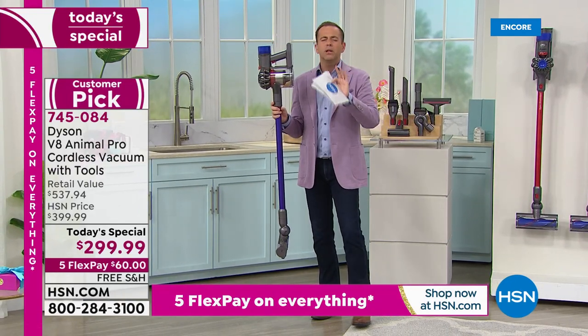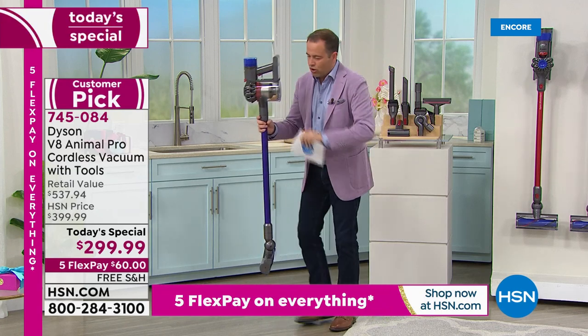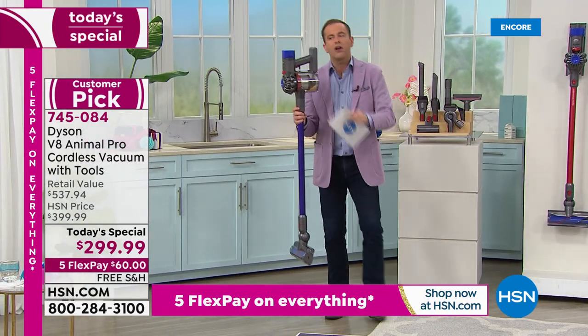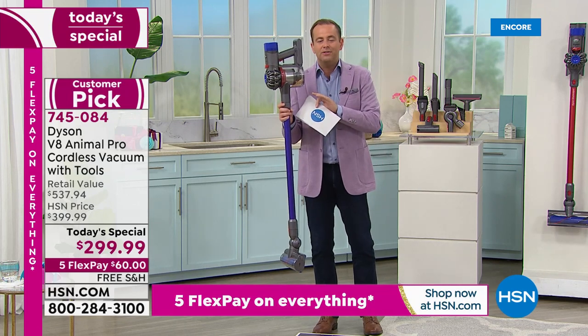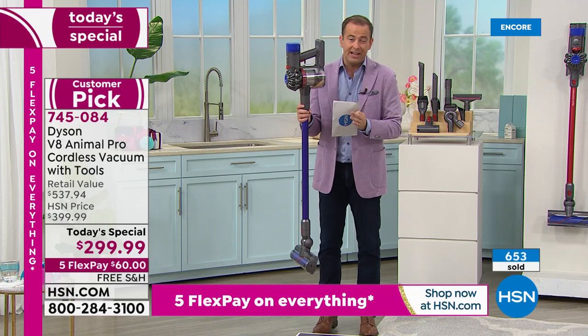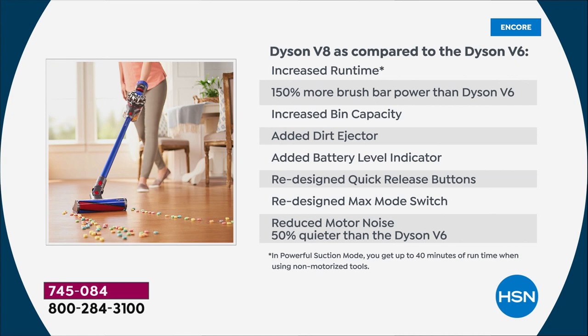This will change the whole experience. Knowing you can grab and go — complete freedom to go upstairs and downstairs, outside to detail the car. You're no longer tethered, no longer winding the cord up or plugging and unplugging room to room. The 40-minute runtime is the longest ever. And the only today's special of the year is happening right now — lowest price we've found.